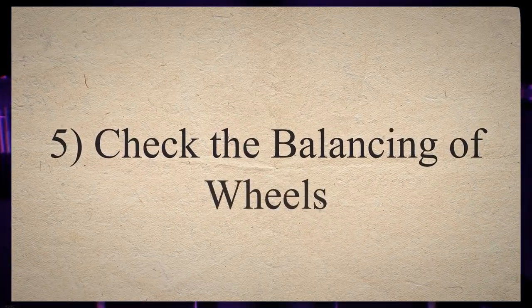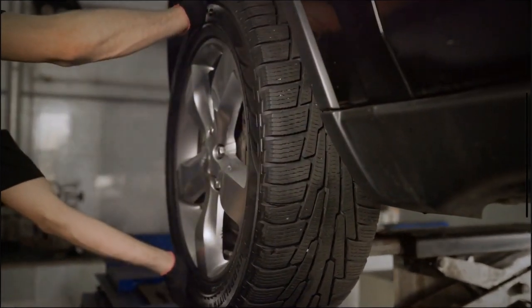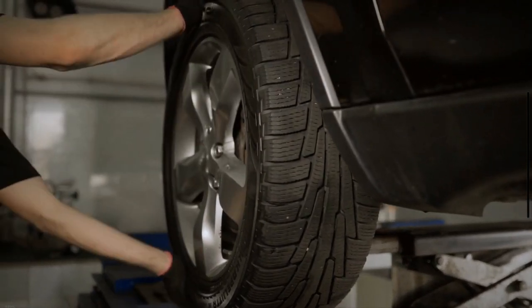5. Check the balancing of wheels. If your car shakes after braking only at high speeds, then the culprit might be unbalanced wheels. As a solution, get your wheels balanced with the help of a mechanic.